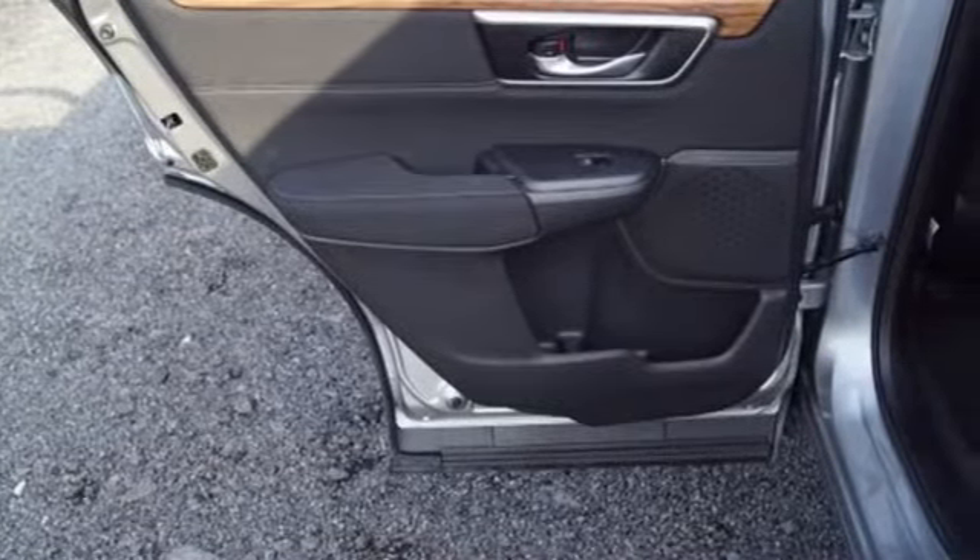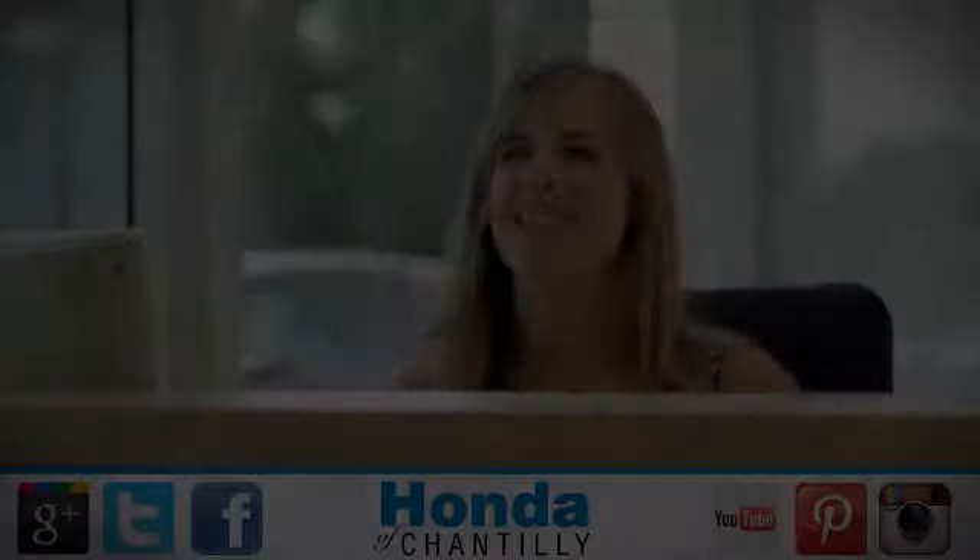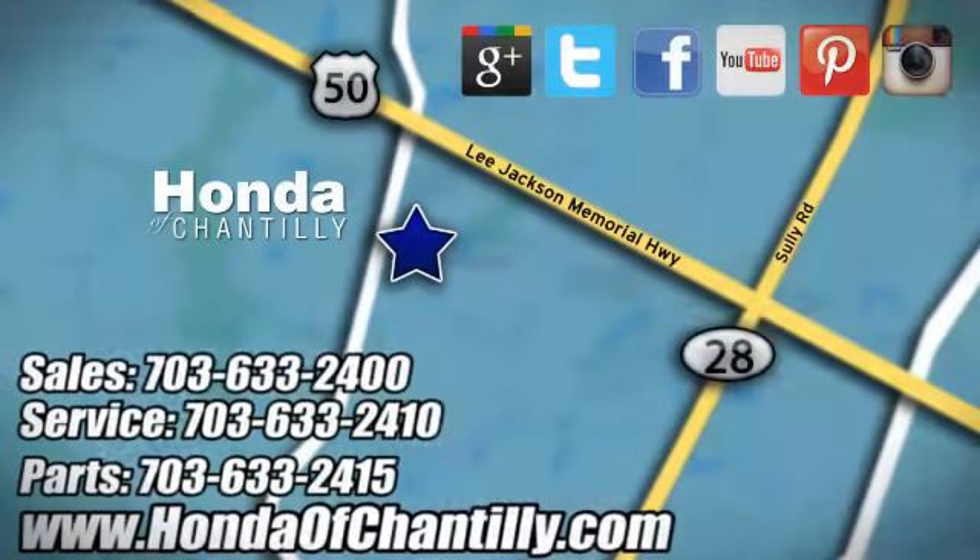Honda's created some of the most admired vehicles on the planet. Driving is believing. Test drive it today. Honda of Chantilly — we're conveniently located just south of Dulles Airport at 4175 Stonecroft Boulevard in Chantilly.